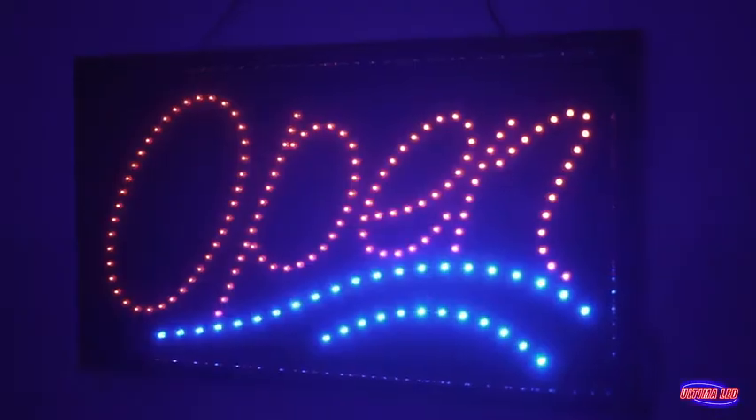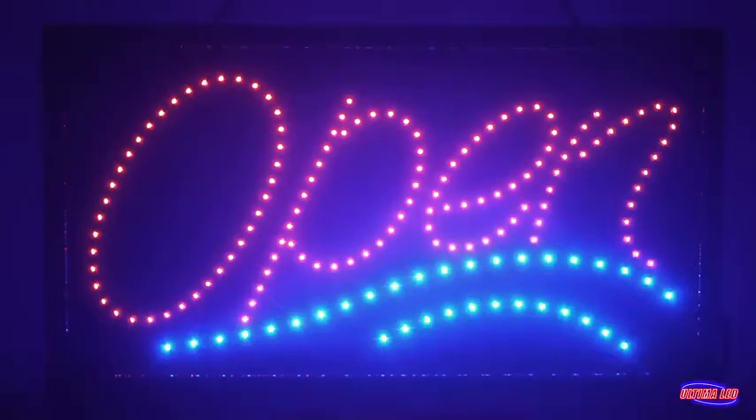LED open sign display for your business? Ultima LED open signs are great for shops, hotels, liquor stores, food trucks, and more.